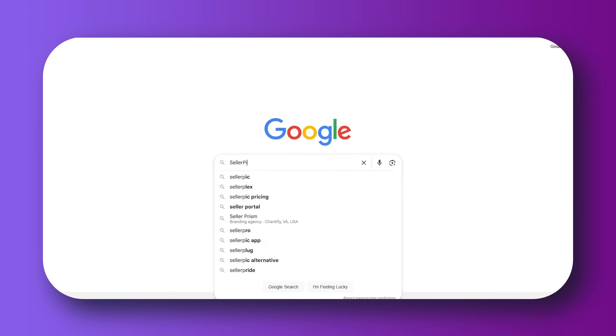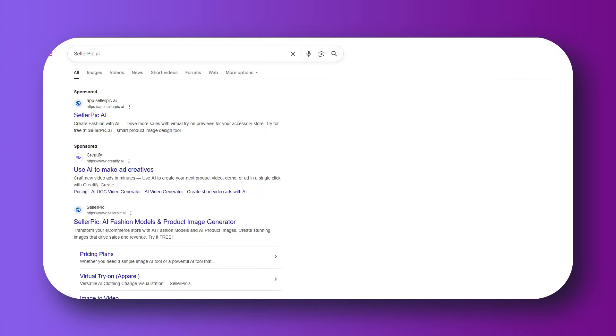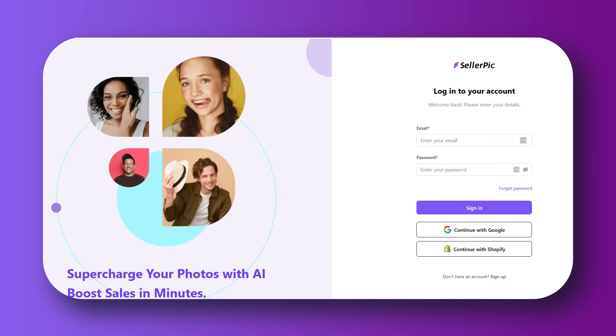To go to SellerPick, search for it in Google and click on the first result, sellerpick.ai. I'm going to show you its features and exactly how you can use it for your e-commerce brand so you can get real results without having to plan a full branded photo shoot for your business.